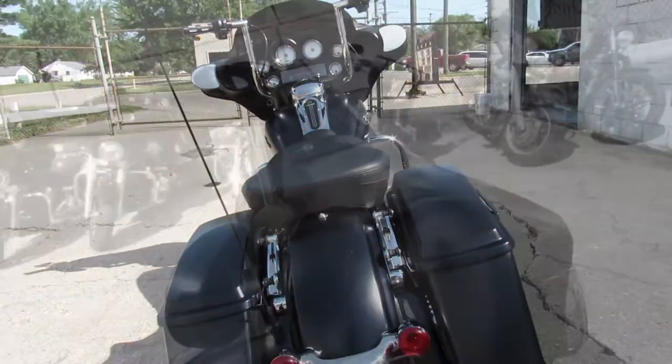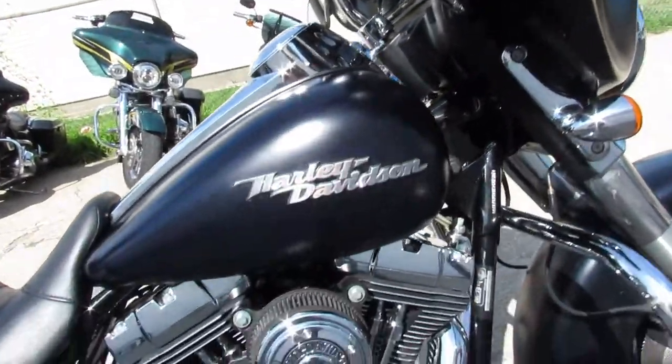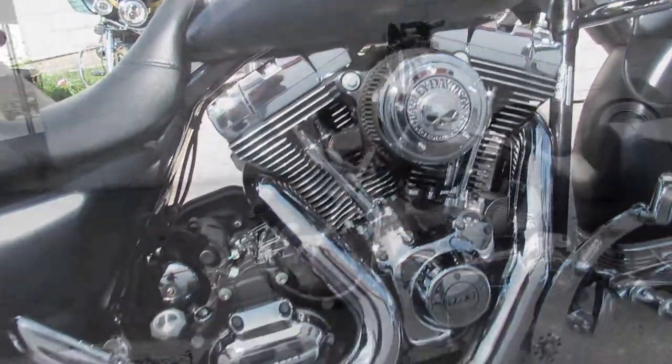Super low miles at 6,989. Guaranteed financing, leasing programs, layaway programs — your trades are always welcome. Give us a call at 810-648-9500.